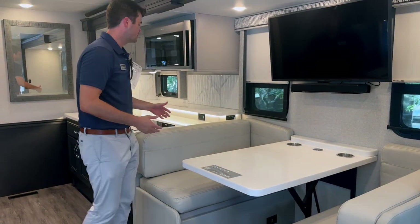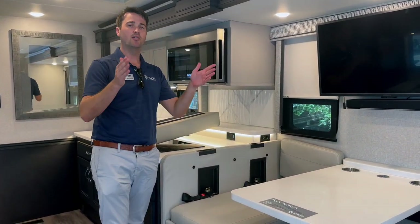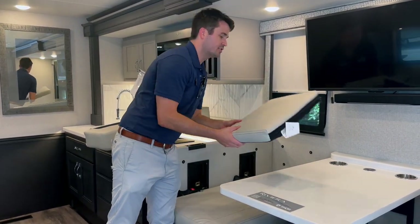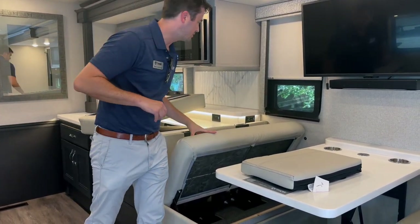A couple of fun things over here: speaking of seat belts, we added dual child tethers. If you have kids in car seats they are forward facing, so they'll be safe cruising down the road. You can pop off these cushions and voila — you have dedicated trunk storage space for pillows, blankets, bottles of water, all that good stuff.